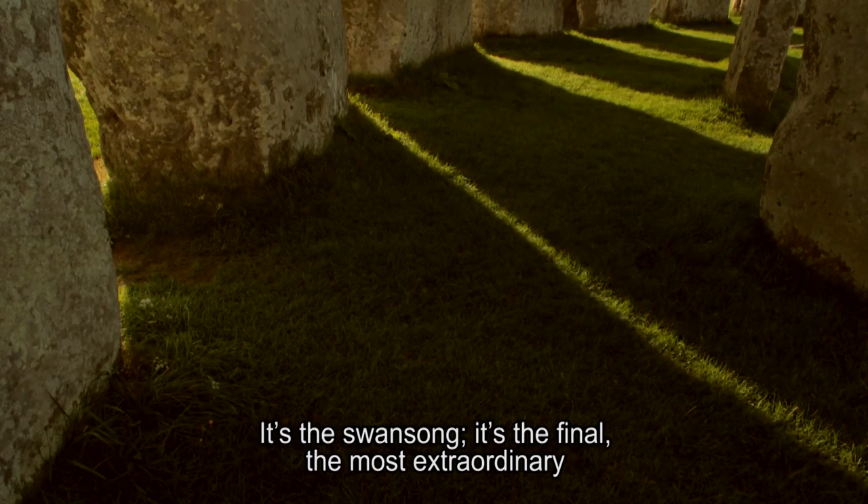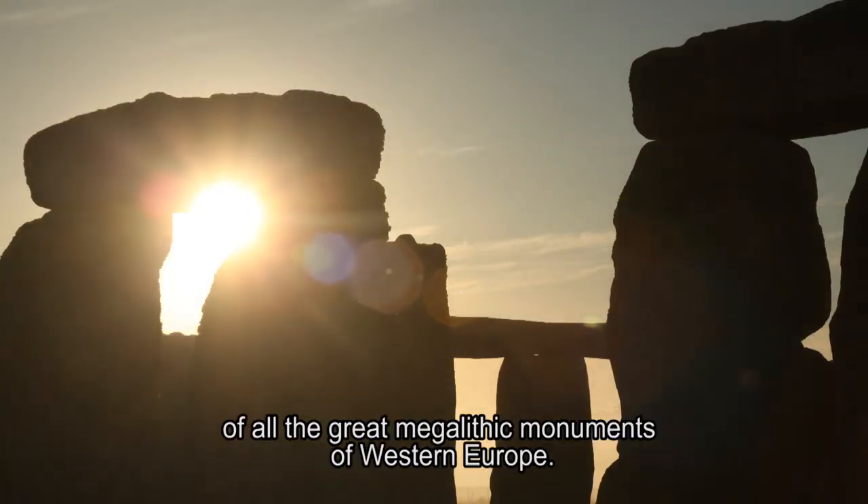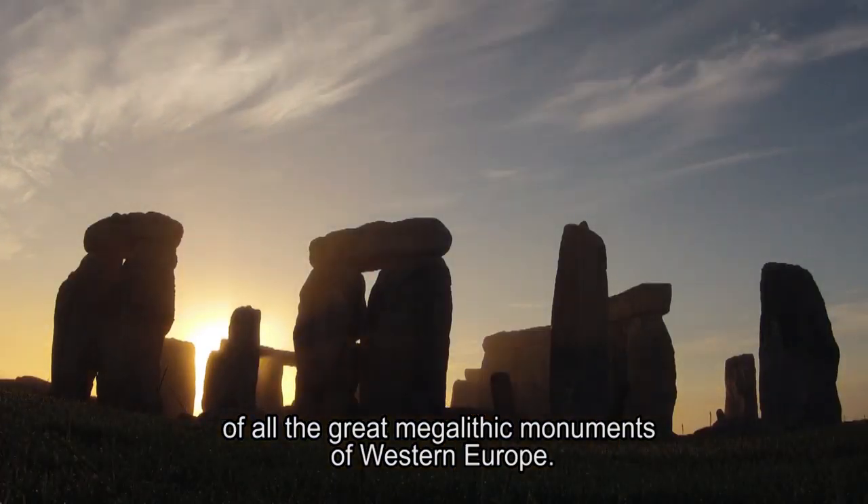It's the swan song, it's the final, the most extraordinary of all of the great megalithic monuments of Western Europe.